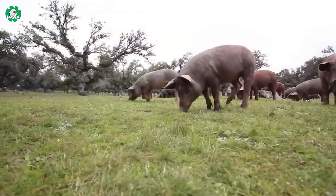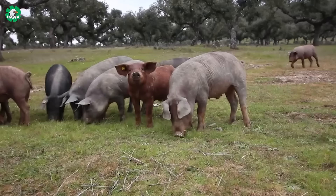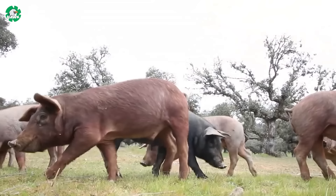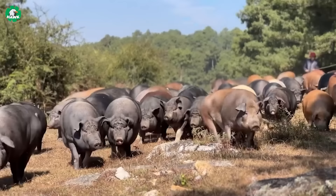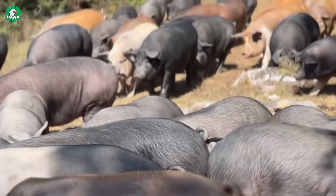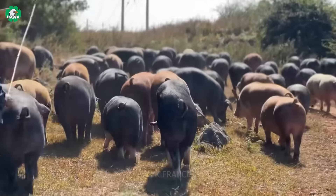Thanks to free-range grazing, black pigs enjoy a happy, healthy, and holistic lifestyle. Through centuries of breeding and selective adaptation, Iberian pigs have become fully integrated into the characteristic Mediterranean environment of the Dehesas — vast grasslands adorned with home oak and cork oak forests, serving as the ideal habitat for this unique breed.